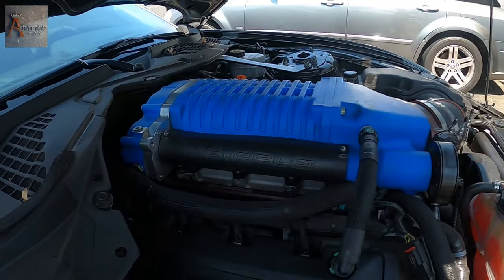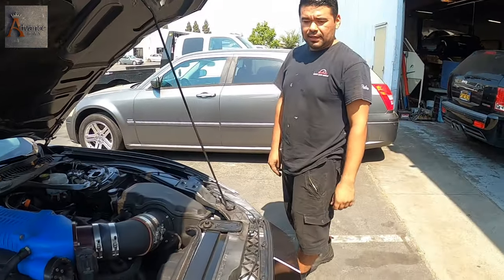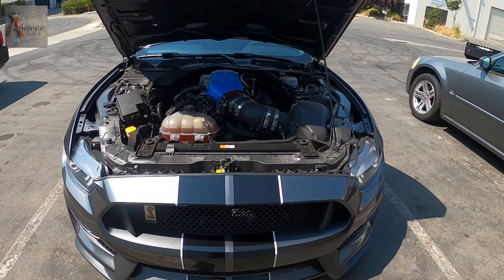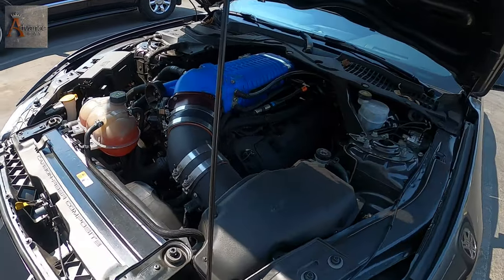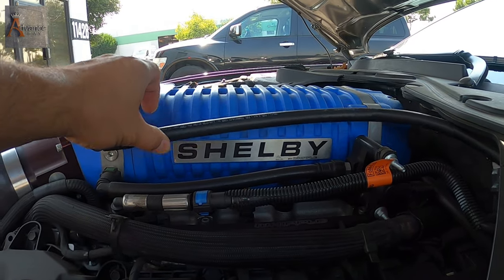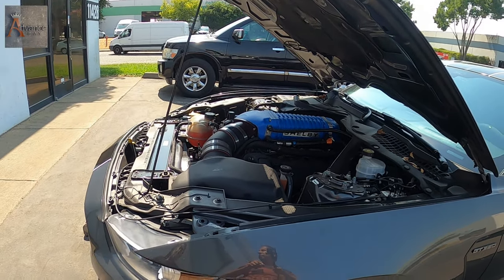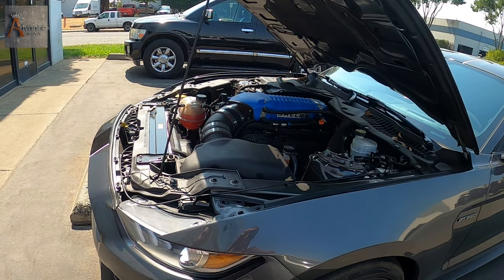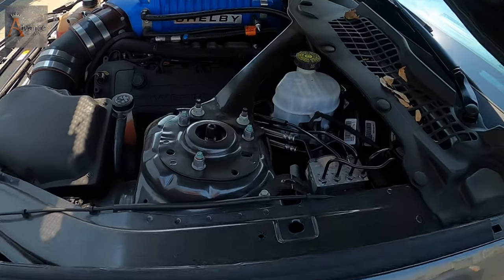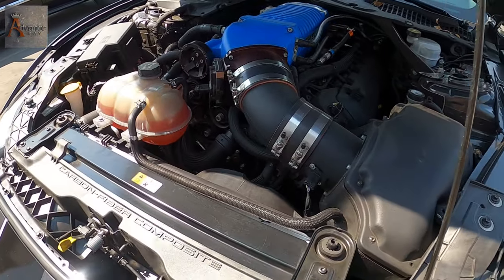This right here is a 2018 Mustang GT350, it's got 14,000 miles. It's a 5.2 high compression motor. Right now it has nine pounds of boost and it's making 840 horsepower.